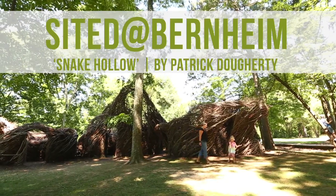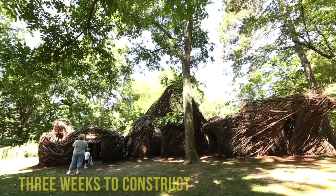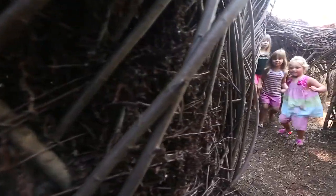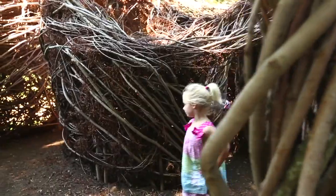People interact with art and with this Patrick Dougherty Snake Hollow in many different ways. Some really think it's a sculpture and they're not allowed to go in, so we really encourage them to go in. Otherwise, we'll get children who just instantly take to it and race in and start getting lost in the maze of Snake Hollow.